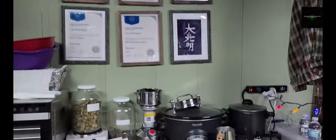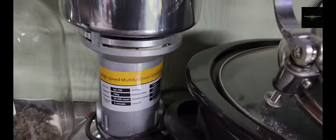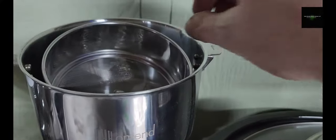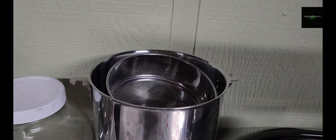One second — like yesterday I wasn't able to open my grinder, and this is the grinder when it's open. You put your herbs in there, then you switch it on, and there are different sizes for how you want to pulverize your herbs.